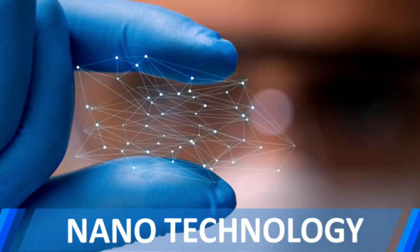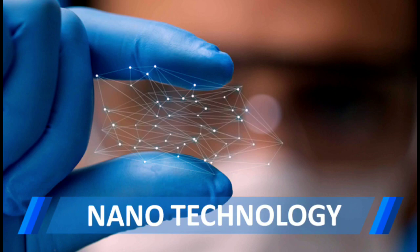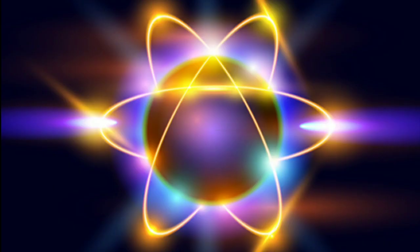Hello folks, welcome to HamConnect. This is the first episode of our podcast series, which is all about nanotechnology. In this series, let us gather some in-depth knowledge on nanotechnology.